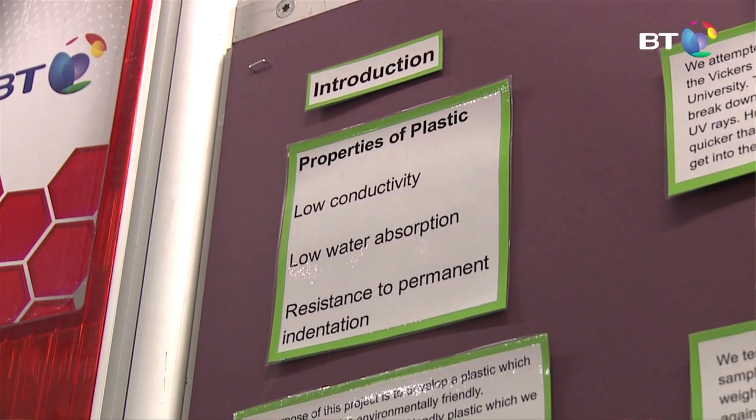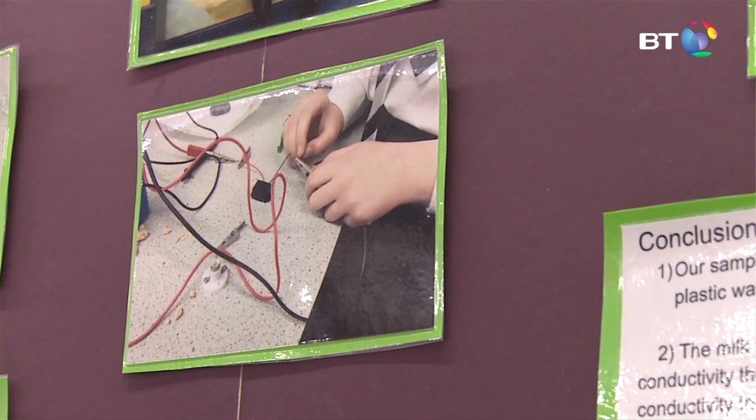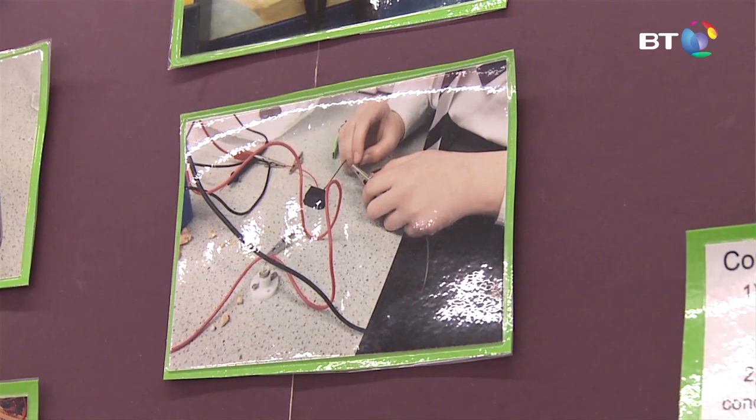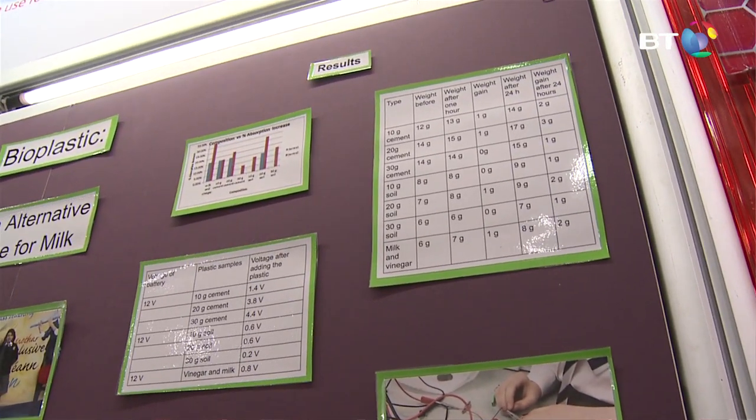We added cement to see if we could reduce solubility. We got a Vickers test done on it, we did a conductivity test and an absorption test. We also looked at applications such as fountain pens, plastic bags, umbrella handles, and buttons.